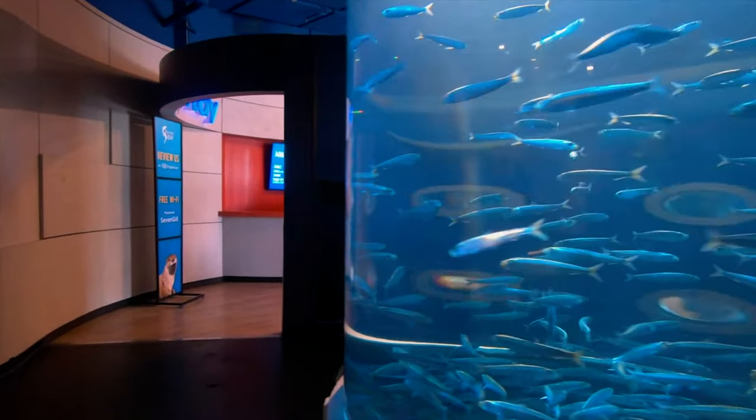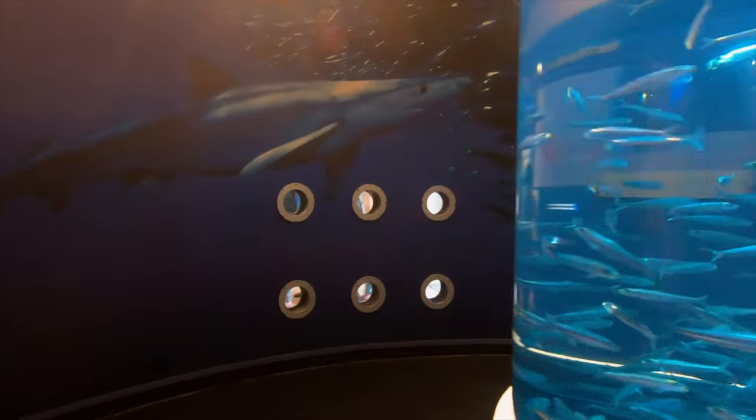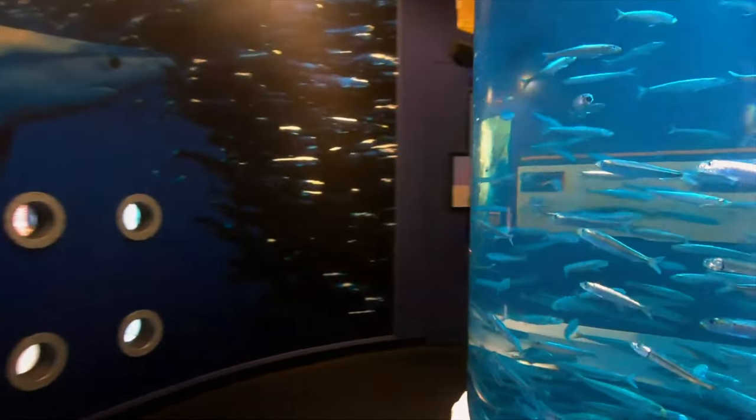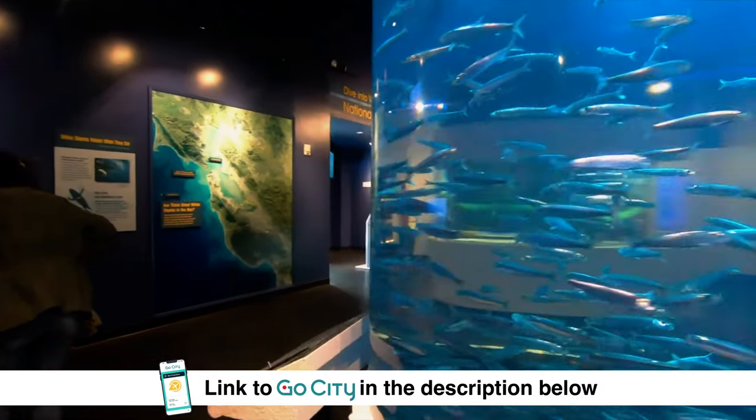If you did want to visit the Aquarium of the Bay or other paid attractions on Pier 39, you can save money by getting yourself a Go City Pass. We will leave the link in the description below.